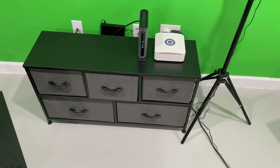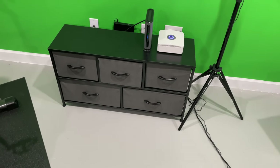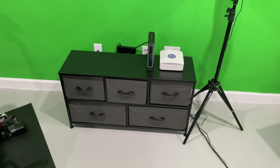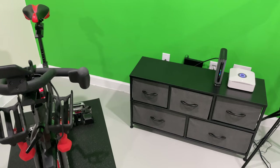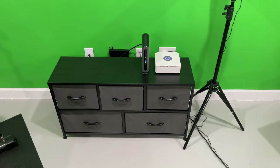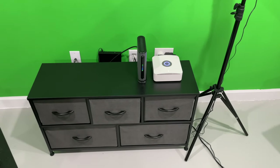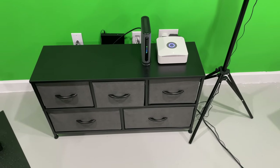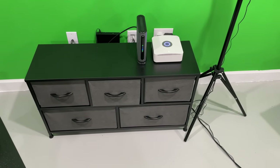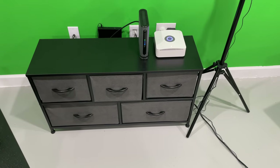Ring Alarm Pro is a great product. Even if you're not very technologically savvy, I think you'll find it to be a very user-friendly product. You don't have to start big — I'd just start with the Ring Alarm Pro, some door and window sensors, and the keypads if you want them.